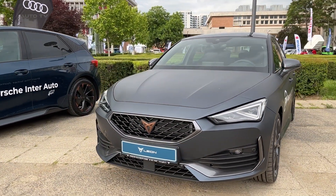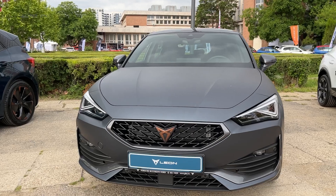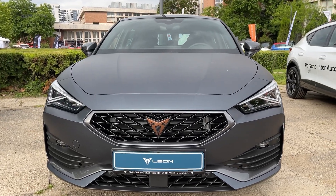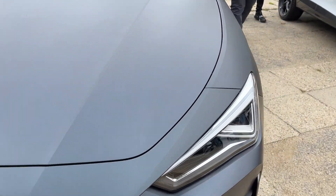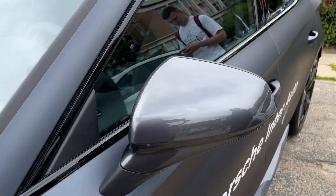The interior follows suit, featuring a minimalist design with a 12-inch infotainment screen, digital gauges, and sports seats. While not the most premium cabin in its class, it's a step up from the standard Seat offering.